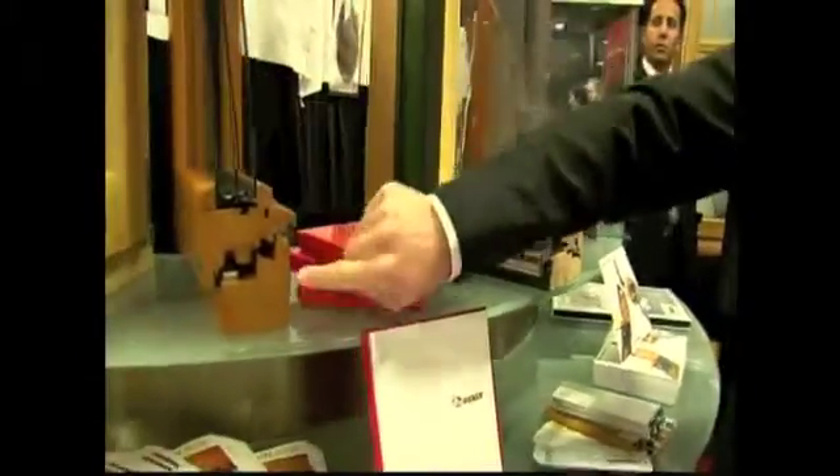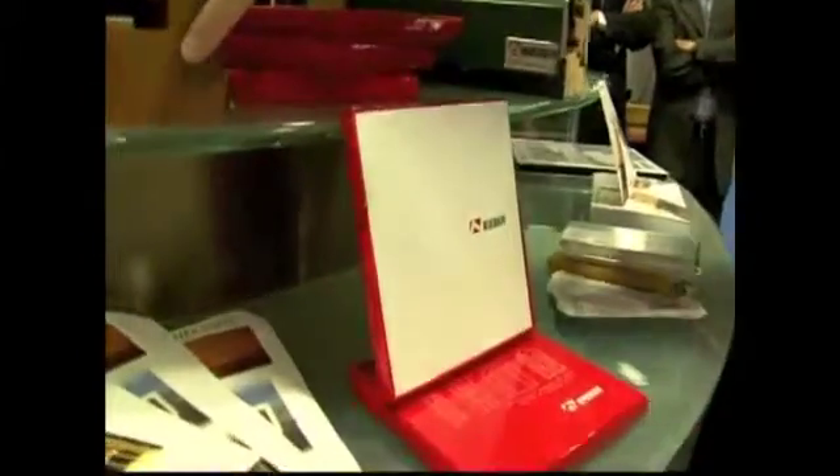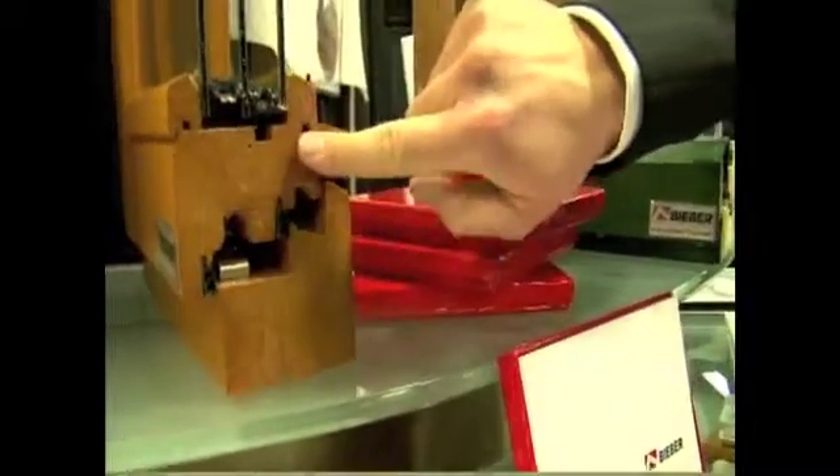This is our triple pane glass. You can see this is three layers of wood that are laminated together, and you have the same here on the sash as well as on the frame.